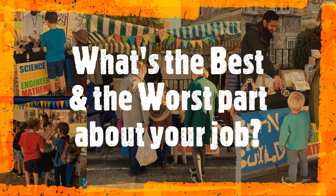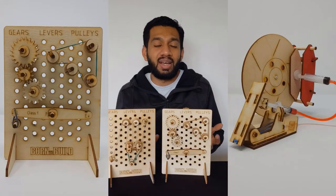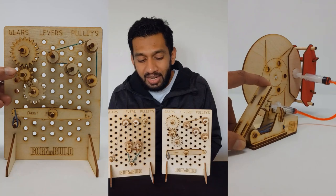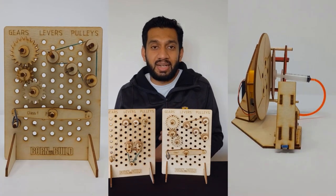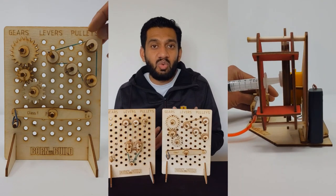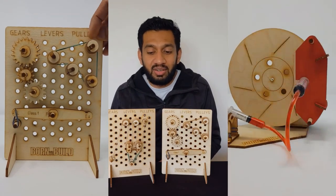The best part about my job is the sense of purpose and achievement I get when I inspire young children with science through our DIY kits. Children can build these kits themselves, they can play with them, they can learn — and that's how I like to inspire young children.